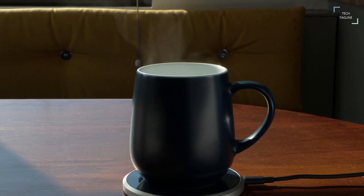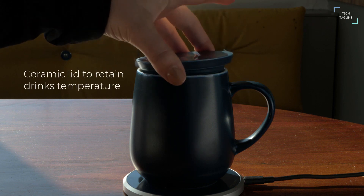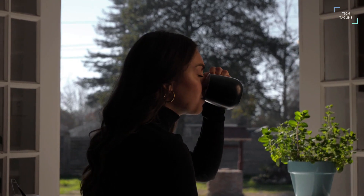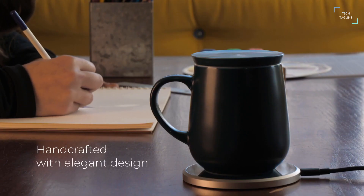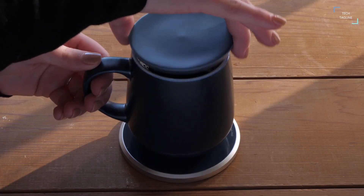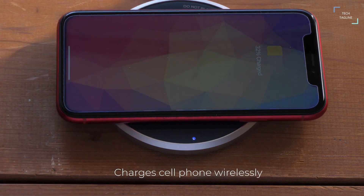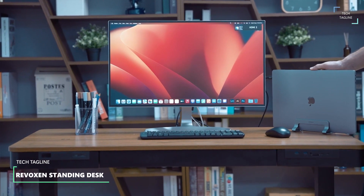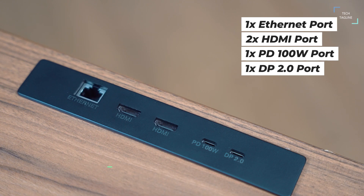It retains heat and maintains the enjoyable quality of your beverage. While the charging pad provides the function of heating the mug, it can also wirelessly charge your cell phone, since it uses electromagnetic energy to heat the mug. It will remain warm to the touch, allowing your phone to be placed on top without the risk of damage.